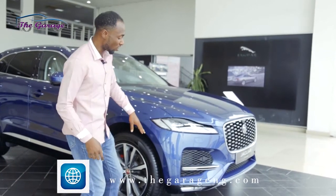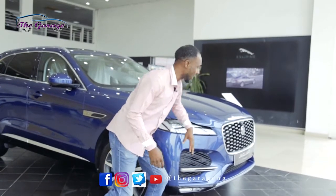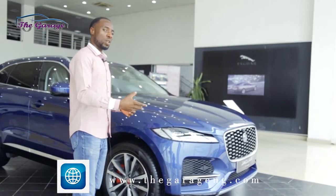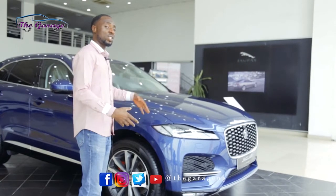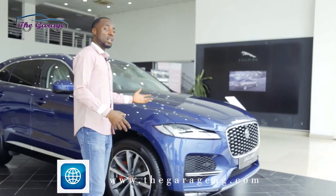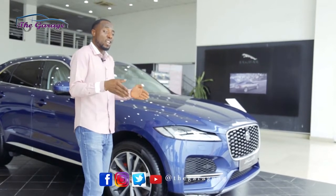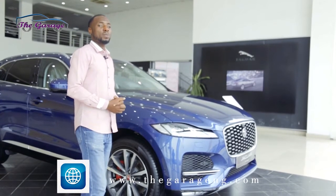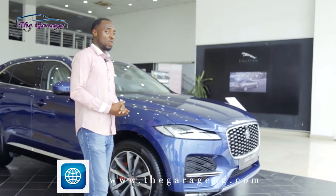There are sensors and cameras all around the front of this car. They are there to analyze data and give you views that you would not get in an average car. There is a 3D view from these cameras, which gives you access to a view of your car as you're driving through tight corners, so you don't crash — keeping your car safe and saving you money.